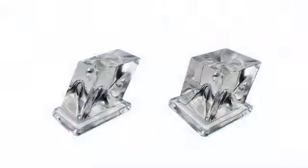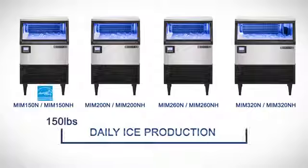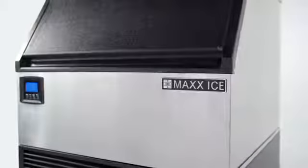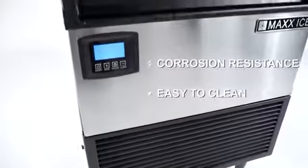Full cube or half cube models are available and have a daily ice production ranging from 150 pounds to 340 pounds. All models are stainless steel with black trim construction, which provides corrosion resistance and makes it easy to clean.